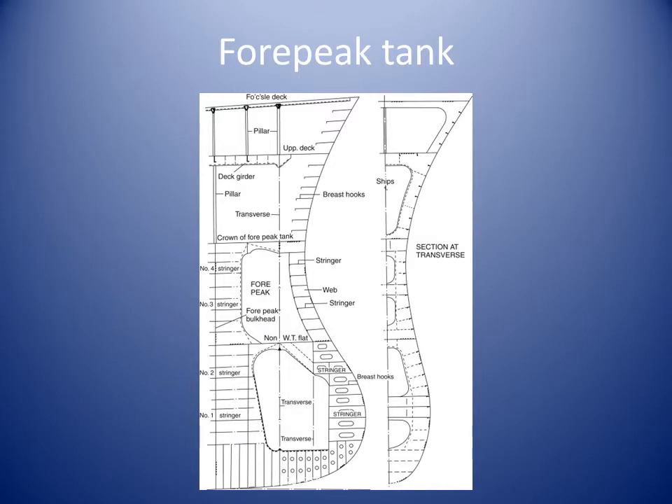The fore-peak tank, as the name suggests, forms the foremost watertight tank principally used for ballasting but also serves other purposes. The fore-peak contains some of the chief stiffening components including panting beams, panting stringers, angle pillars, breast hooks, perforated flats, and a centreline wash bulkhead.